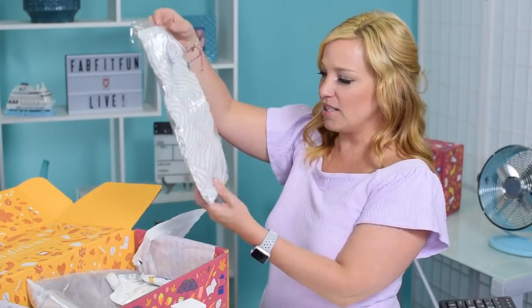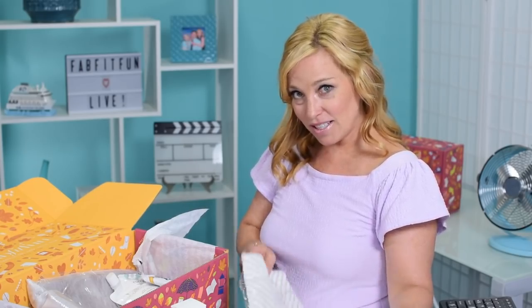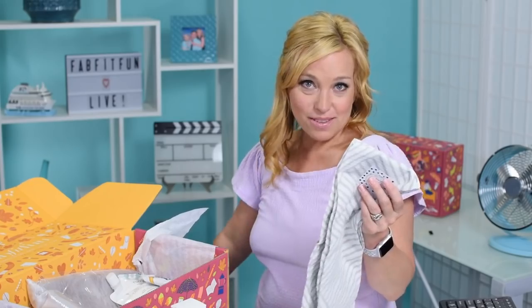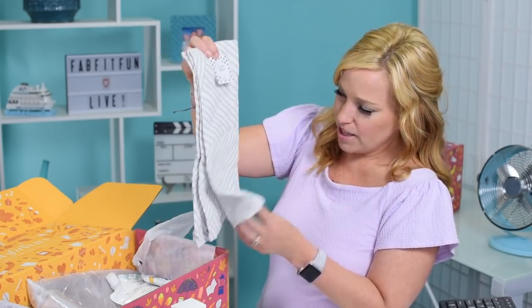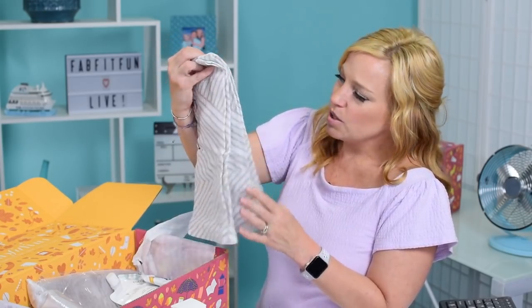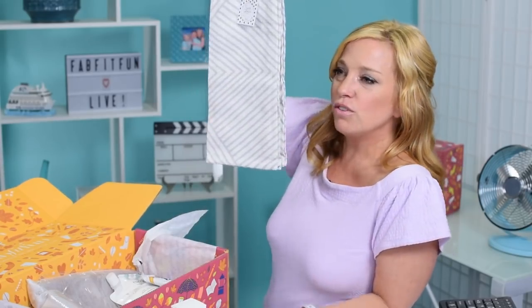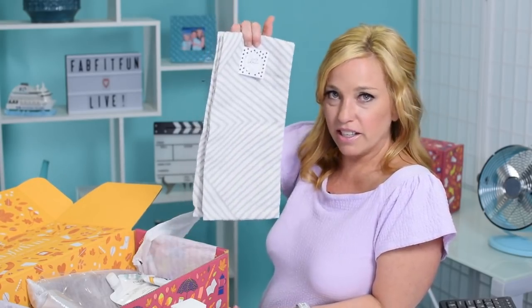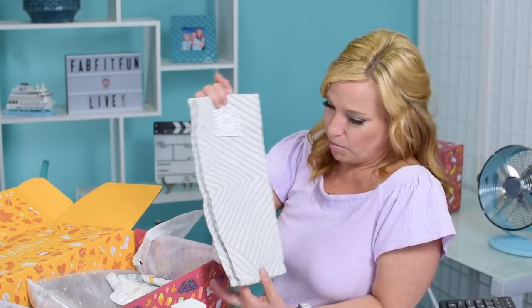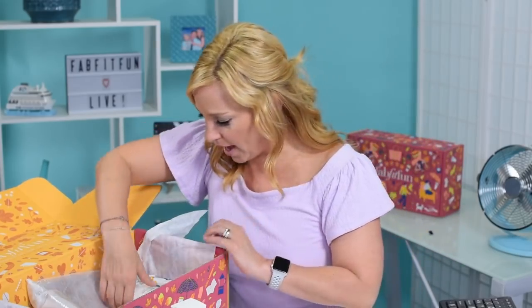Next we have the Simply Whimsical tea towels — I don't remember ever receiving a kitchen item like this in FabFitFun. But think about it: the teapot and the tea towels together is cute and fun. These don't quite match my kitchen style — I'm more of a terry cloth person — but they're pretty and minimalist looking. Value on those is $14.99.